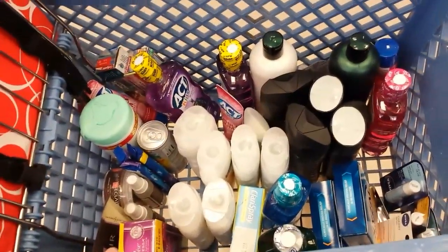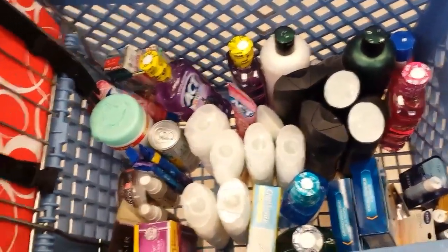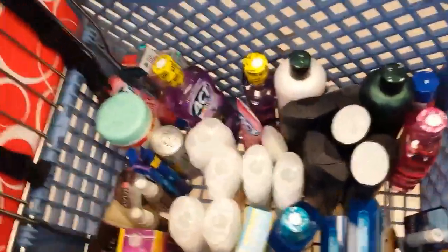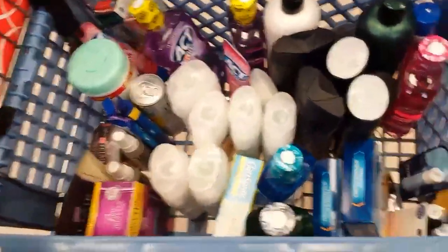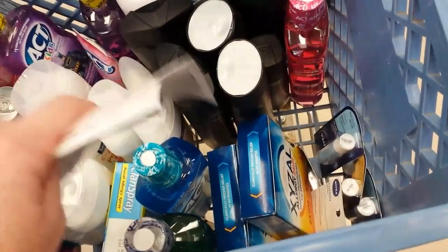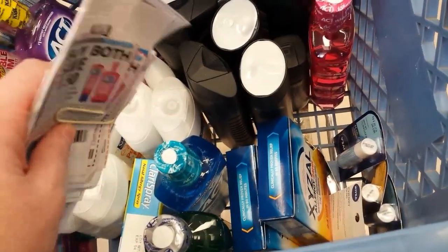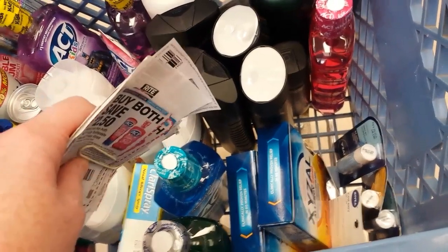Today's the 30% off coupon day, so I just thought I'd show you what I'm getting here. I do plan on stopping at another store because I wanted to get three of the Zyrtec, and they only had two of the 35-count. That's with the $5 coupon that came in the insert, which expires today.